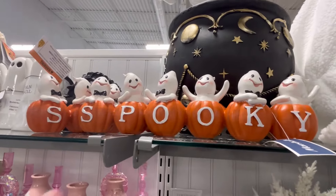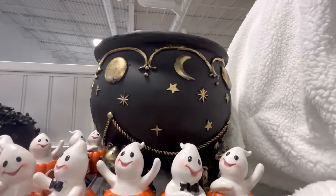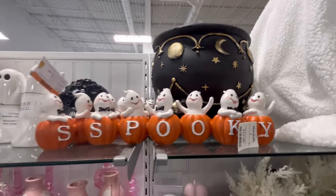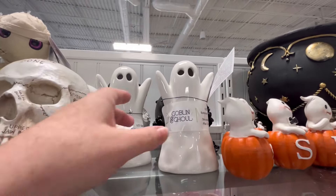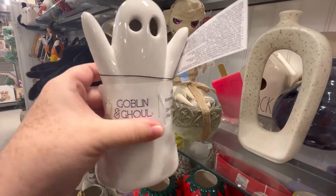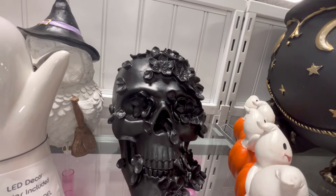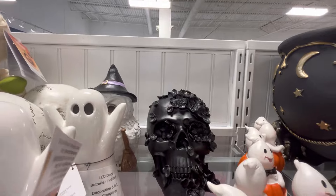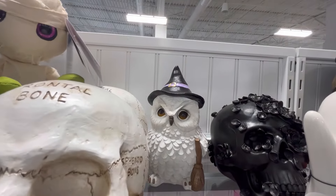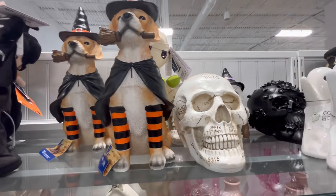They also have the spooky stuff. A lot of this is stuff we've seen last year, to be honest, so I don't know when we're going to start seeing more of the new merch. This right here is $6.99. They did have a great Halloween season last year — we had a ton of pink Halloween stuff which I loved. I like these little light-up ghosties, we have an owl, and a really nice skull back there — this one's really cool.